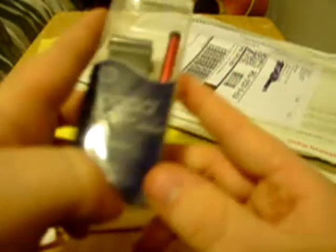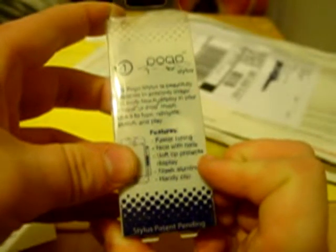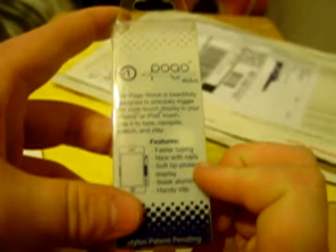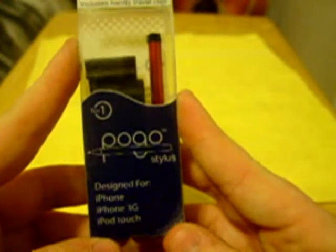This is the Pogo Stylus for the iPhone 3G. My macro isn't cooperating, sorry guys. The Pogo Stylus is designed for the iPhone 3G and iPod Touch — beautifully designed to precisely trigger the multi-touch display. Use it to type, skip, navigate, touch, and play. Features faster typing with nails, a soft tip that protects the display, sleek aluminum, and a handy clip. Thank you so much — I'm definitely going to try that out and do a review.